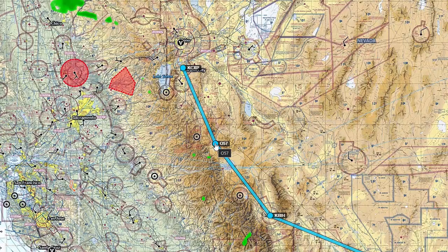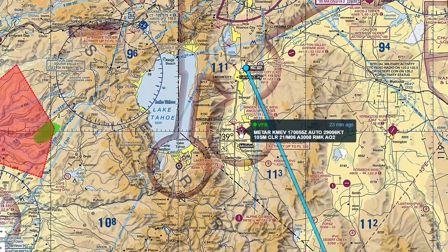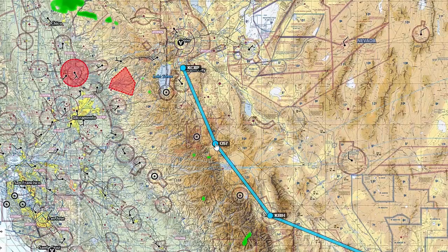I landed at Bridgeport, went up to the fuel pump, and tried to use my credit card — but the machine was broken and wouldn't accept it. I thought about going into town to buy a fuel can, but figured I could make it all the way to Carson City. The leg from Bishop to Carson is around 150 miles, and I knew if I felt uncomfortable I could always stop at Minden and get fuel.